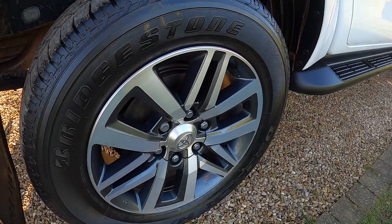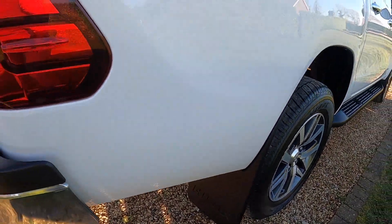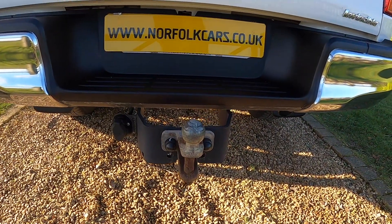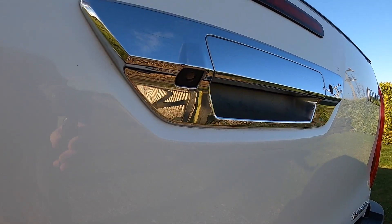The alloy wheels are all in good condition with no scuffs or scrapes. It's got Hilux mud flaps, the rear bumper is in great order, and it's got a tow bar.